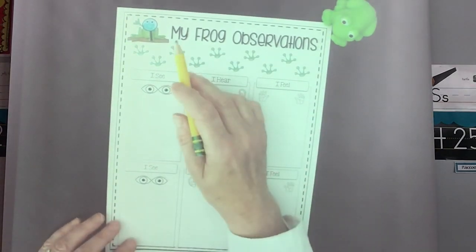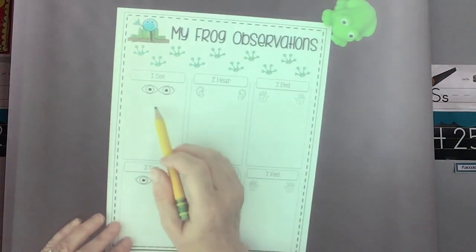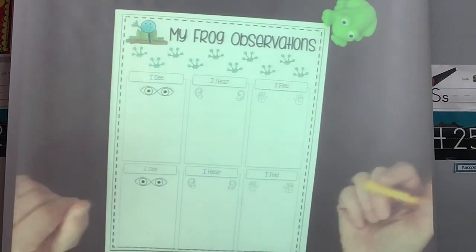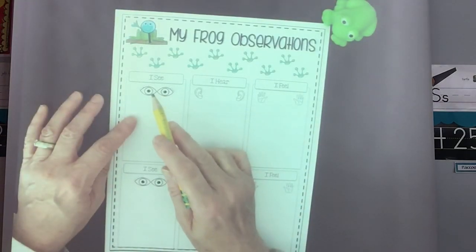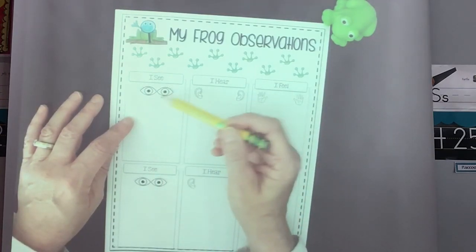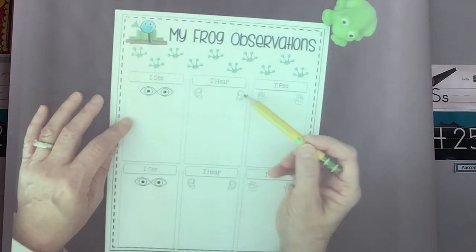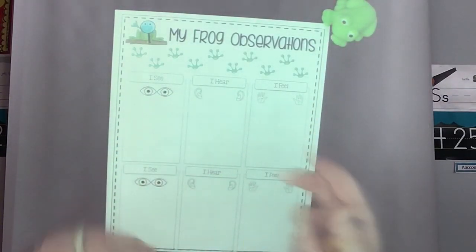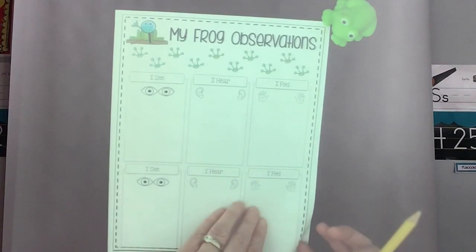This is called 'My Frog Observations.' You're going to draw pictures about what do I see, what do I hear, and what do I feel. So we're going to use three of our five senses. 'I see' is with my eyes. 'I hear' is what do I hear with my ears. 'I feel' is what am I touching with my hands — what does it feel like? And there are two places for you to do different observations.